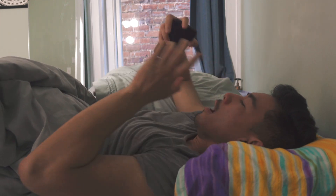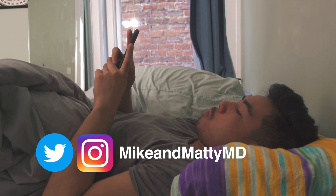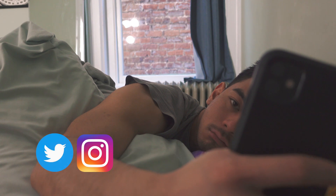Hey guys, welcome back to the channel. If you're new here, my name is Matty. I'm a third year medical student in the US and one of the co-founders of RemNote.